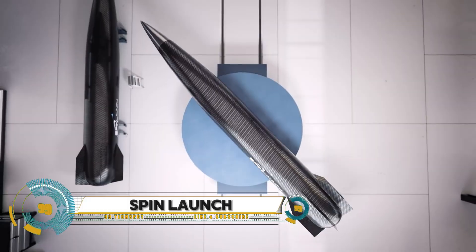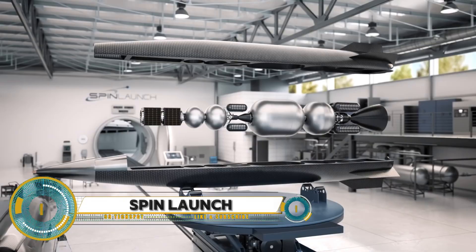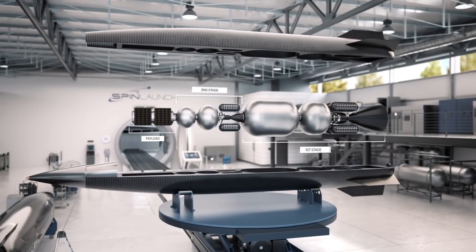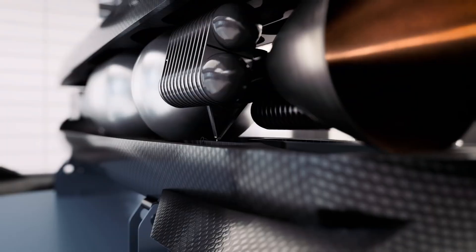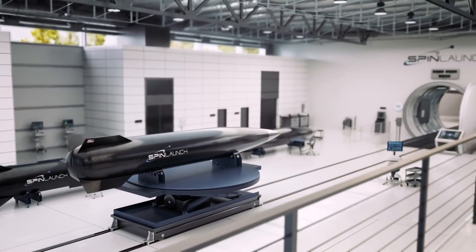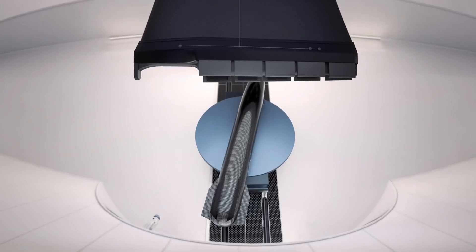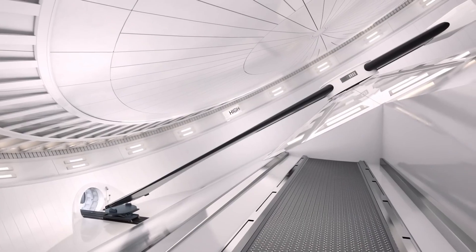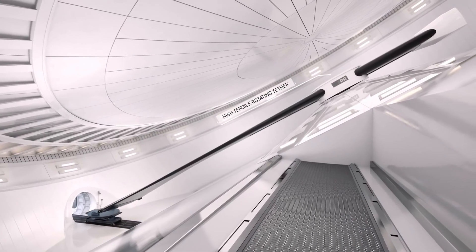SpinLaunch is revolutionizing spaceflight technology with a unique ground-based, electric-powered kinetic launch system. This system spins a rocket in a vacuum-sealed centrifuge and propels it into space at speeds of up to 4,700 miles per hour. The rocket then ignites its engines at an altitude of roughly 200,000 feet to reach orbital speed.